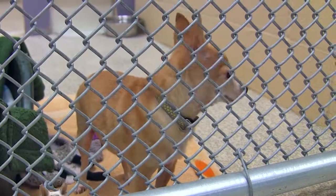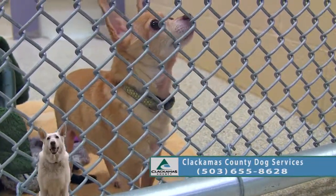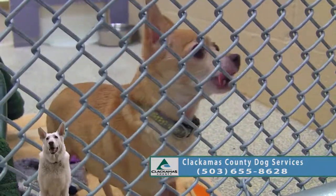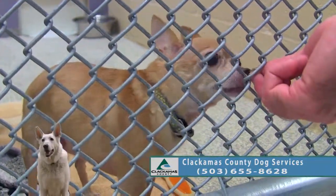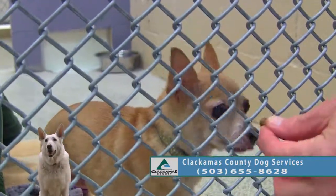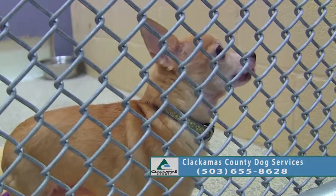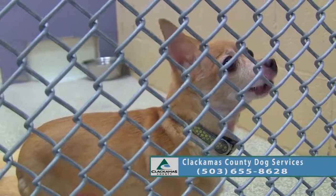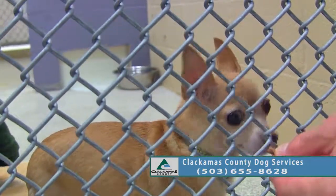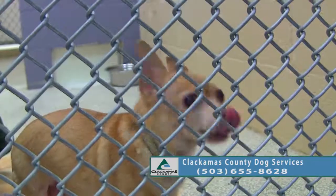This is Lily, and Lily is a Chihuahua. She is about 10 years old, and she's a little on the shy side — it's a little noisy in the shelter for this little girl. Let's see what treats she likes.